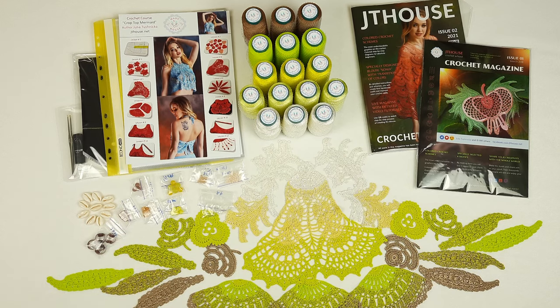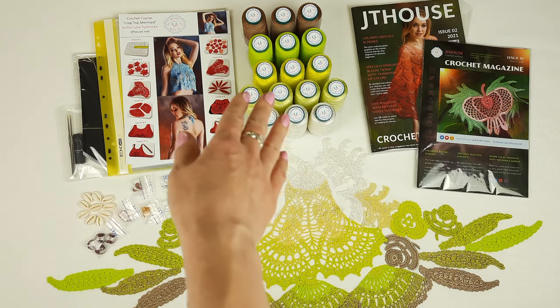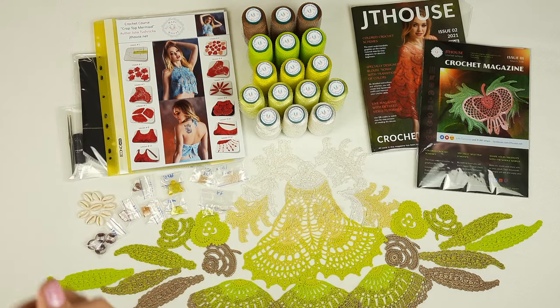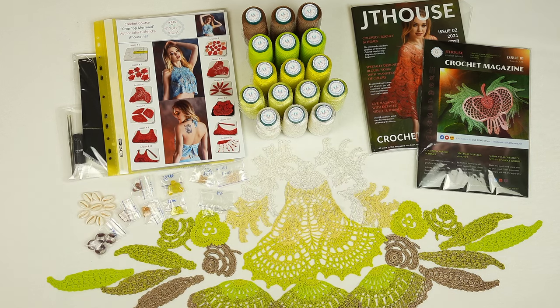Here we have a DIY crochet yarn kit in incredible colors for the crop top mermaid. We have beautiful threads, and this kit includes more threads — it's a special order for my new client. Also, we have a journal with schemes, a fabric pattern, and a USB flash drive with all tutorials — video tutorials, colored schemes, instructions, pictures — everything is there.